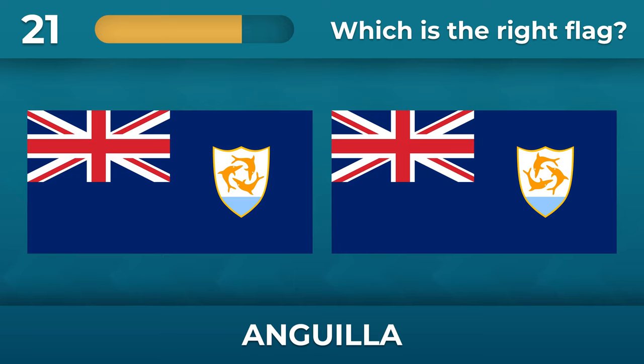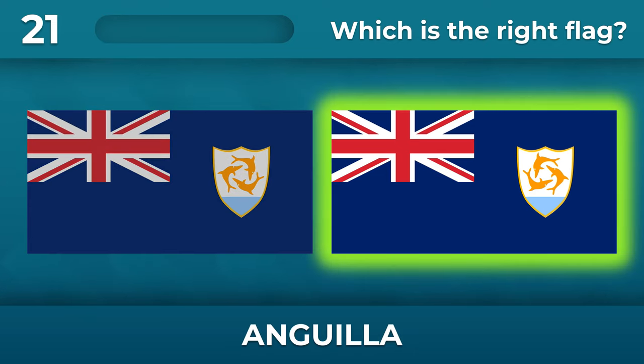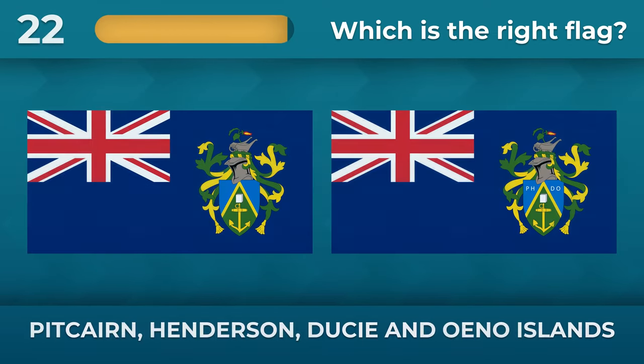Which direction do the dolphins on the Anguilla flag coat of arms spin? Dolphins spin counterclockwise.